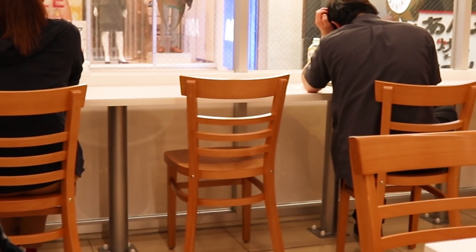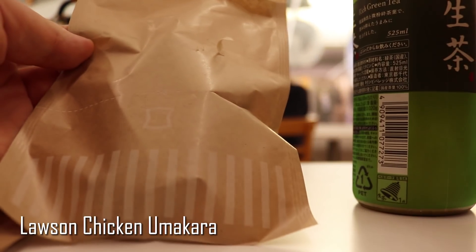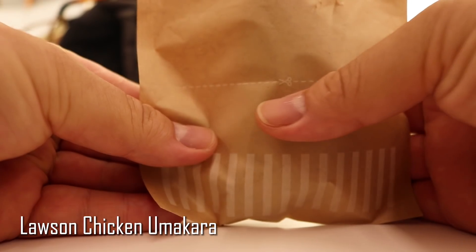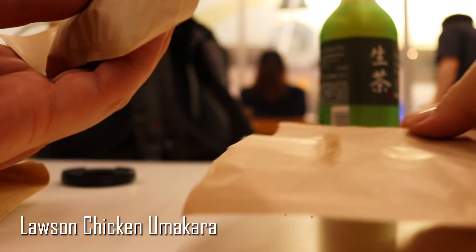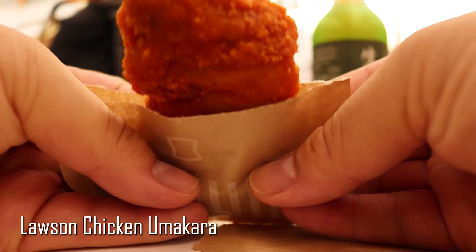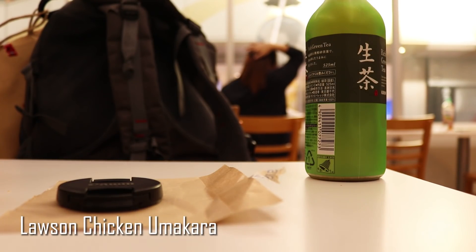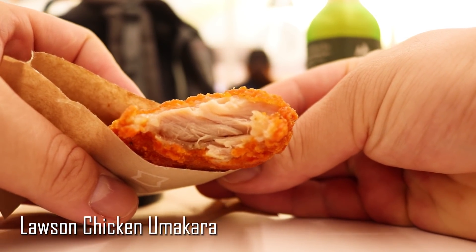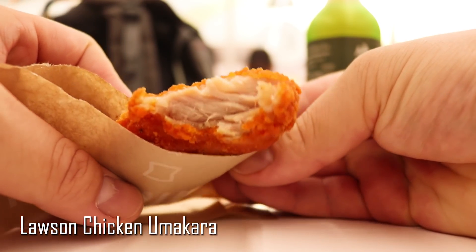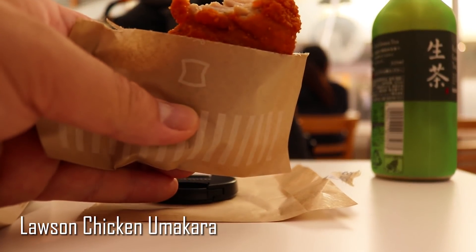I picked up a couple things and took them upstairs to this really cool dining area for people to just sit down and relax. First up, we have our chicken umakara, which is really tender chicken thigh that's breaded and fried, all neatly packaged in this really cool easy-to-rip packaging so you don't get any oily fingers. This chicken was anything but dry. It was juicy, tender, and flavored just right — not too salty, not too bland. Japanese convenience stores really know how to do their chicken.